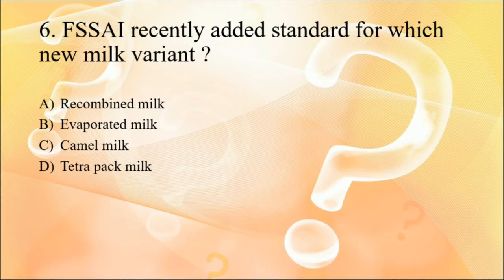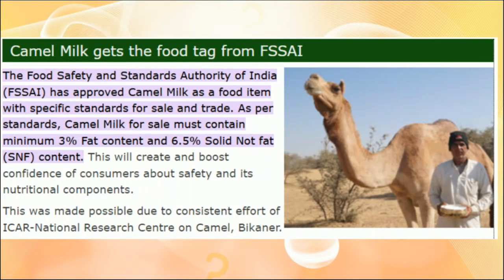Question six: FSSAI recently added standards for which new milk variant? We have many milk varieties including buffalo milk, cow milk, full cream milk, double toned milk, toned milk, and recombined milk. Recently, FSSAI has added standards for camel milk. The standards set are: the milk should have a minimum of 3% fat and 6.5% SNF. This has been made possible due to the efforts of ICAR National Research Centre on Camel, Bikaner, which raised awareness about the health benefits of camel milk.